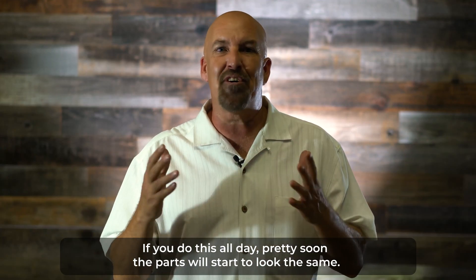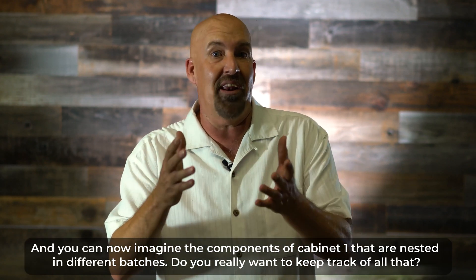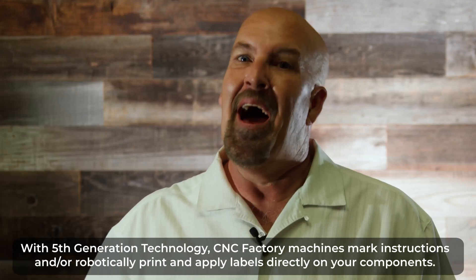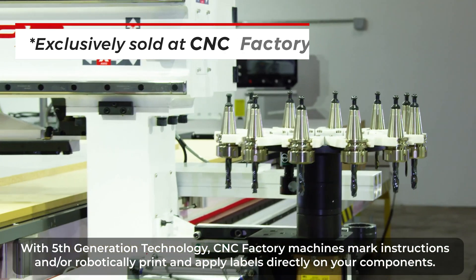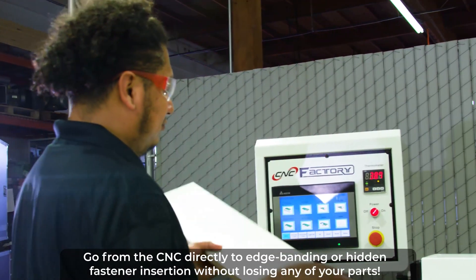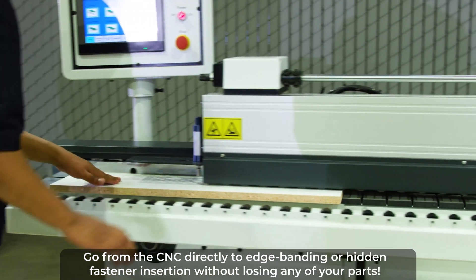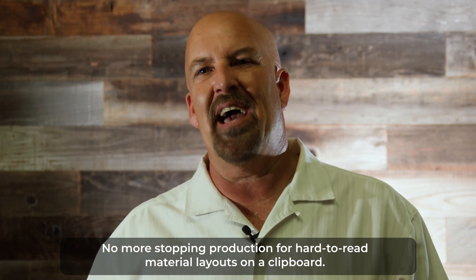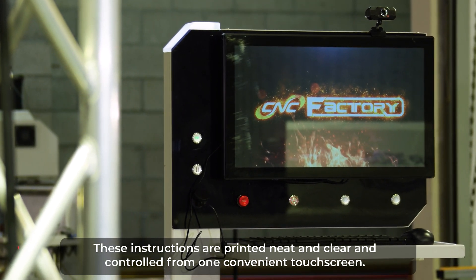If you do this all day, pretty soon all the parts will start to look the same, and you can now imagine components of cabinet one that are nested in different batches. Do you really want to keep track of all that? With fifth generation technology, CNC Factory machines mark instructions and/or robotically print and apply labels directly on your components. This eliminates the thinking and human errors. Go from CNC directly to edge banding or hidden fastener insertion without losing any of your parts. No more stopping production for hard-to-read material layouts on a clipboard.